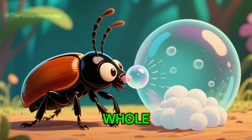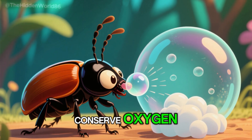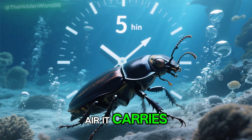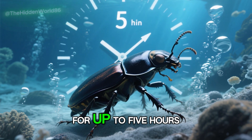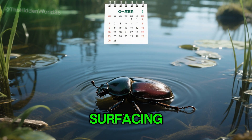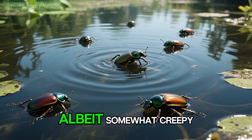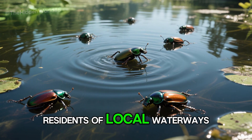Diving beetles swallow air bubbles whole, but they can also squeeze them into smaller pockets to conserve oxygen. By limiting the amount of air it carries, a beetle can stay underwater for up to five hours. Some species can even eke out an entire year without surfacing. On the surface, diving beetles may seem like innocent, albeit somewhat creepy, residents of local waterways.